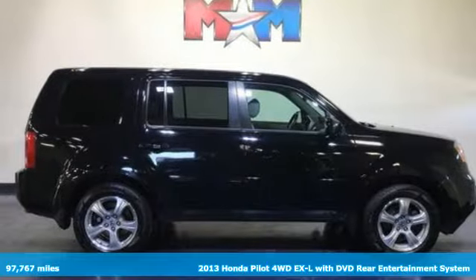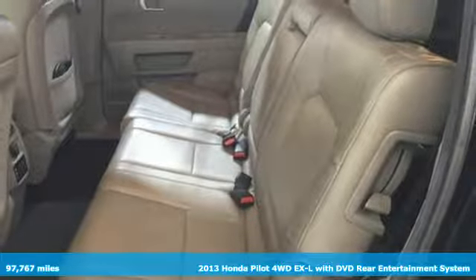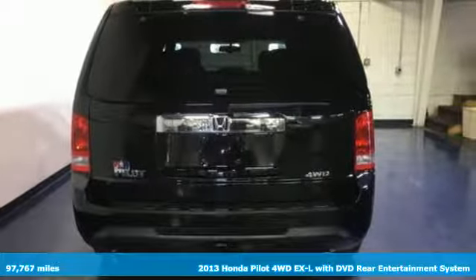It's a 2013 Honda Pilot. Every Honda is designed with the driver in mind. It comes with features you need, and better yet, want.